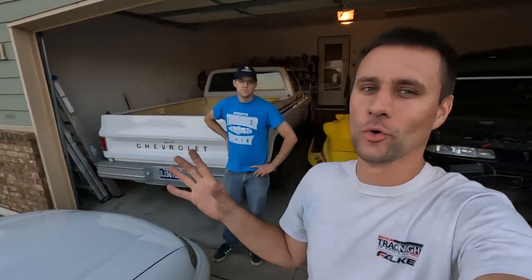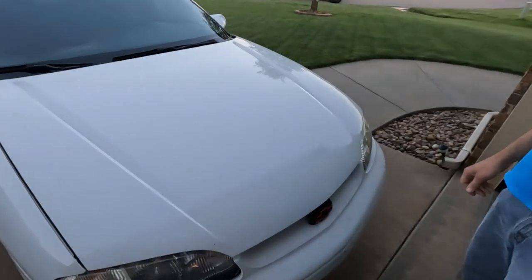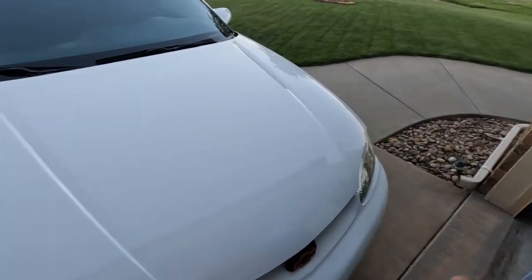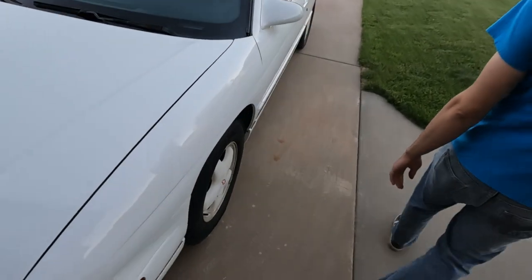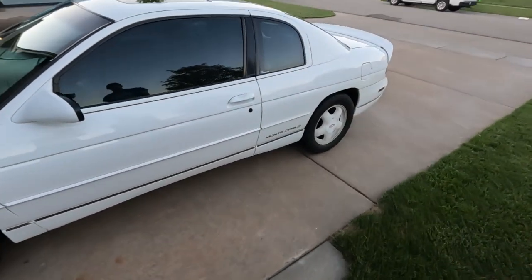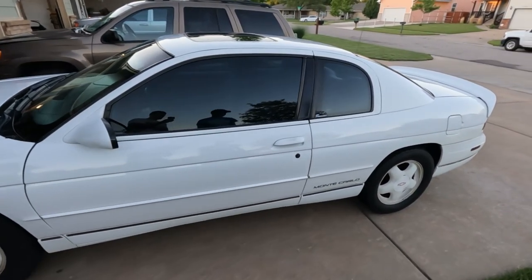Now that we've seen all we need to see on the Jeep, the last thing to do is go through Jesse's cool and unique GM car collection and current ongoing projects. We'll start out in the driveway. This is his daily driver for the most part right now — a 1996 Monte Carlo Z34, the rust bucket. He got it for free; it was his sister's first car that broke down, and dad said he could have it if he got it running again.